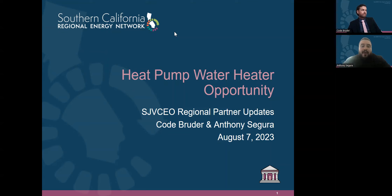We're here today to talk about a great opportunity for Southern California agencies, but also agencies within the San Joaquin Valley CEO territory. This is known as the heat pump water heater opportunity — what we like to call a quick win or a great incentive right now. Some agencies can get a full 100% upgrade or an 80% project support depending on some program criteria.